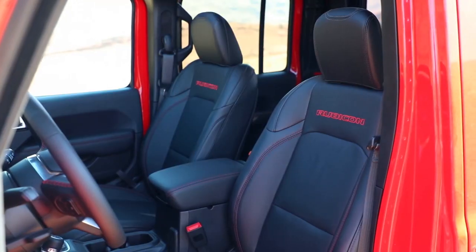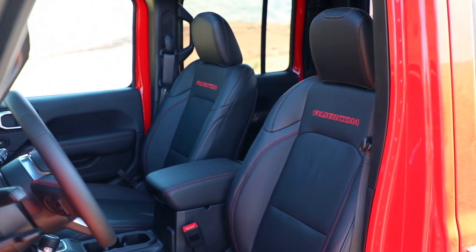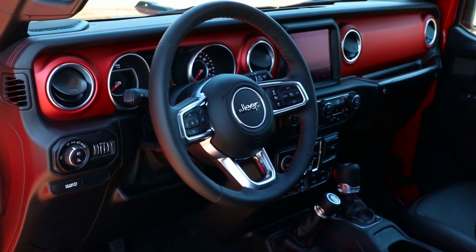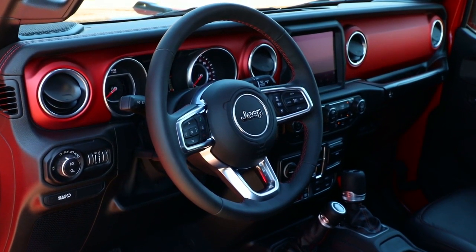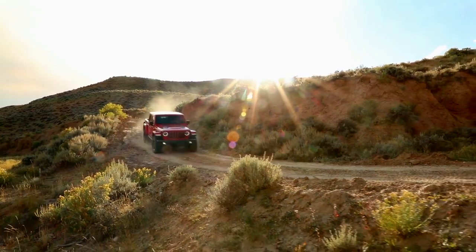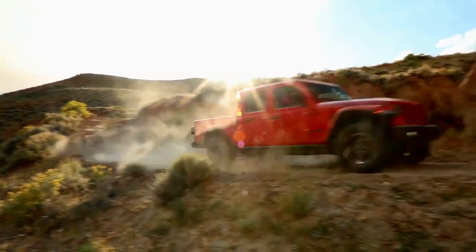Gladiator seats are designed to help provide comfort and support while you're out seeking adventure. The available weatherproof Bluetooth speaker recharges as you drive and is also removable so you can take your tunes wherever you go. Stop by our dealership today and get behind the wheel of a Jeep Gladiator.